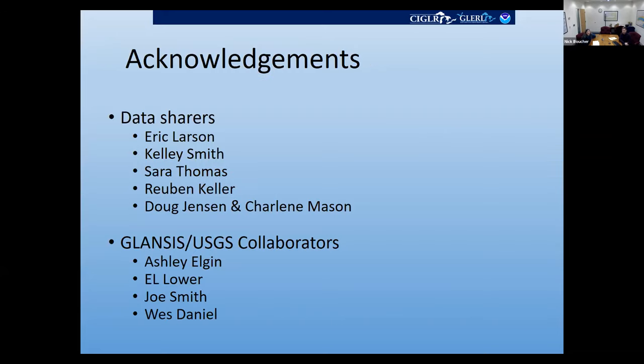We want to acknowledge everybody — this is really a communications product. We aren't going out doing the surveys ourselves. We have many people who share data with us specifically to help pull this crayfish piece together, and our GLANCIS and USGS collaborators who double-check our work and review our fact sheets. Joe Smith does our programming to make all the maps and everything work. So we'll wrap up there and ask if you have any questions.